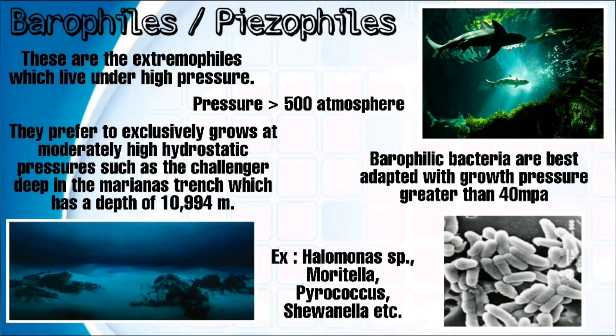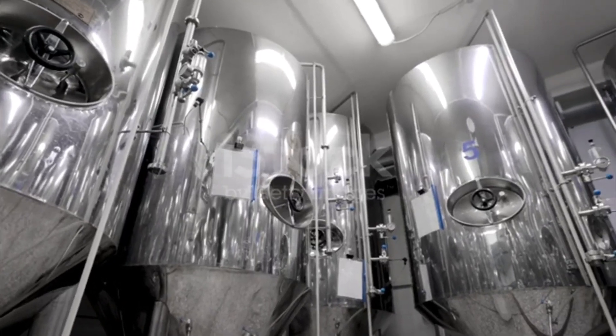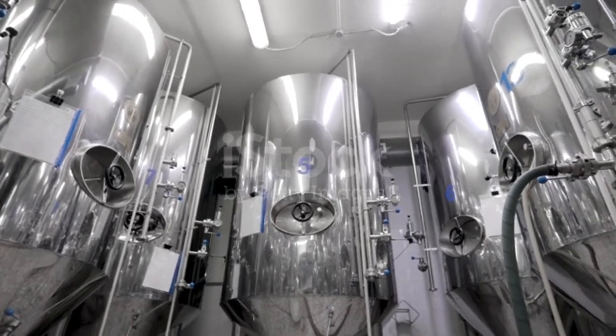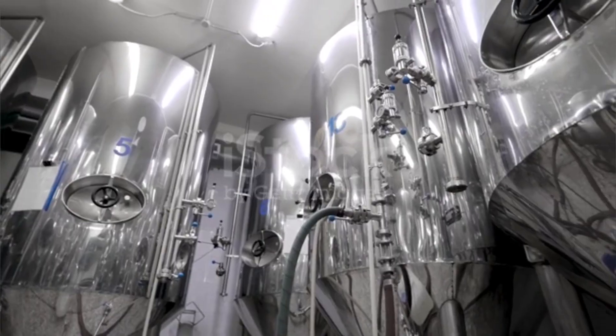Barophiles, also called piezophiles, are extremophiles which live under high pressure — more than 500 atm. One example is Halomonas. Barophilic enzymes are isolated from microbial sources like Pyrococcus species. These enzymes are still in early stages of study but can be used in biotechnology industries — they are used in microbially enhanced oil recovery processes and also in high pressure bioreactors.